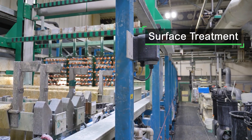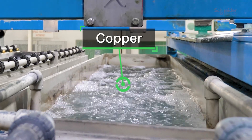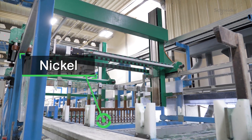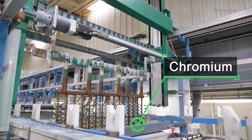For the surface treatment, each frame goes through several chemical baths to ensure a proper treatment, and after each bath we have a washing operation to make sure that there is no blending between the different chemical products.